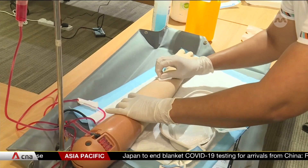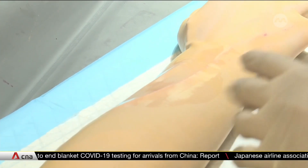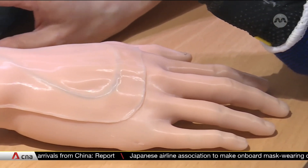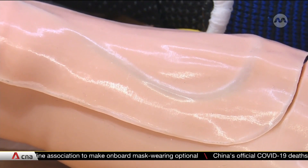IV cannulation training is usually done with a silicon arm mould. In the new training programme, nurses practice on a 3D printed hand. The artificial hand mimics the texture of human skin and veins.